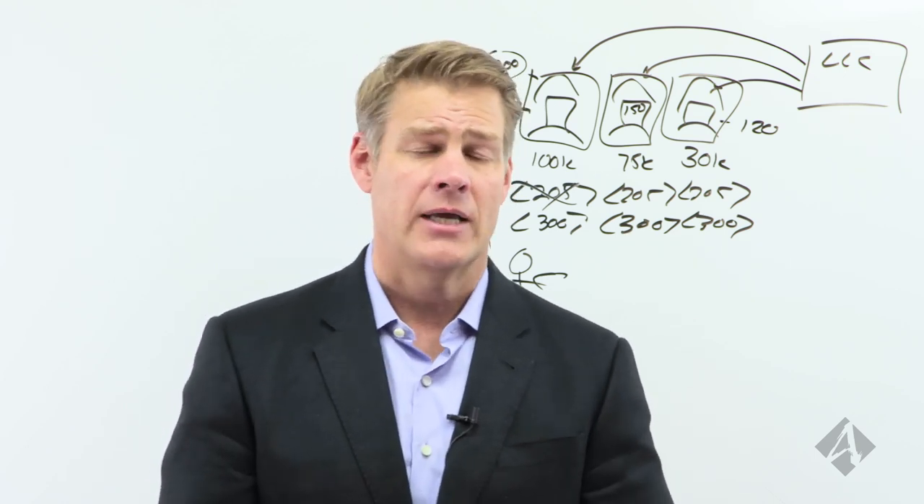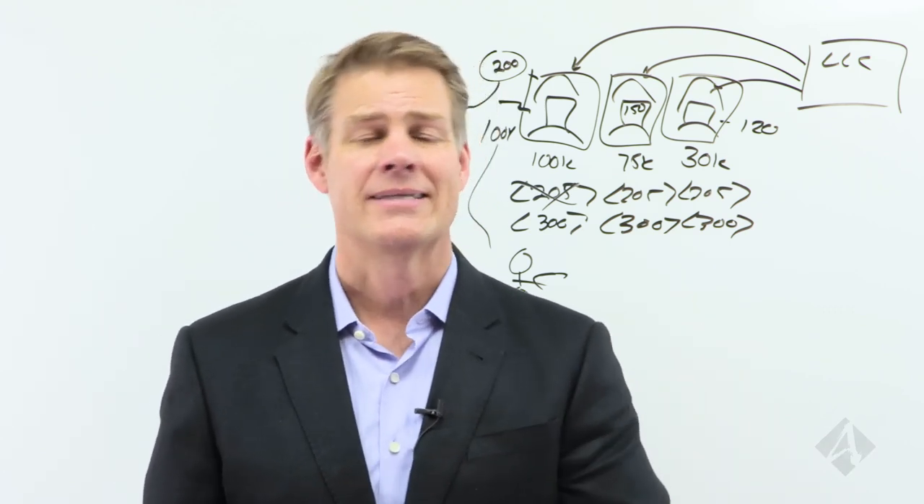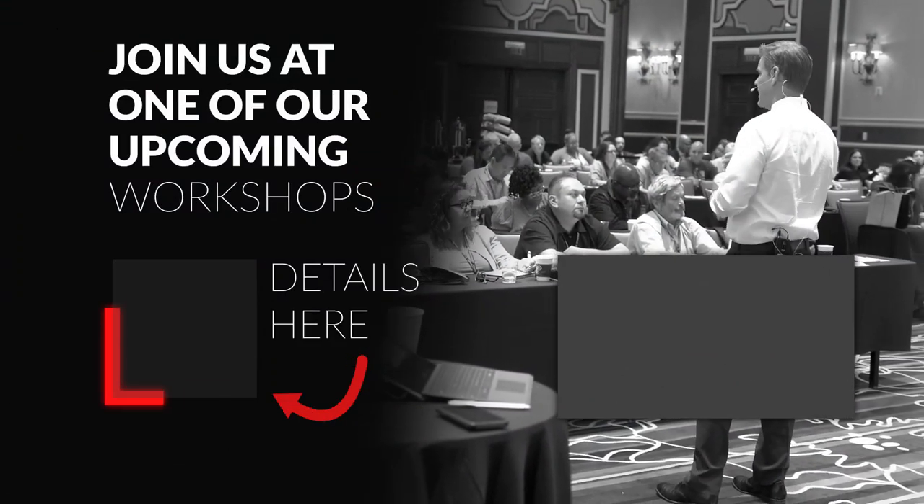Want to learn more? Definitely come by our three-day tax and asset protection event. I hope you've learned something here about how to use friendly liens with your investing. Thank you.